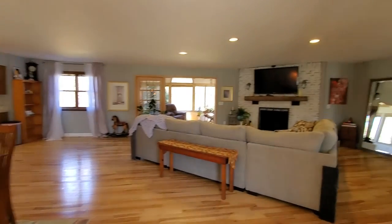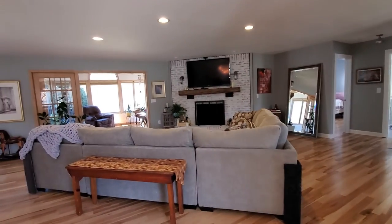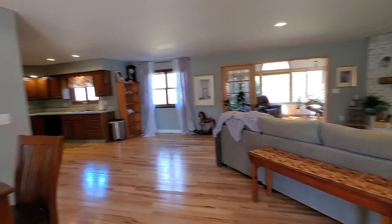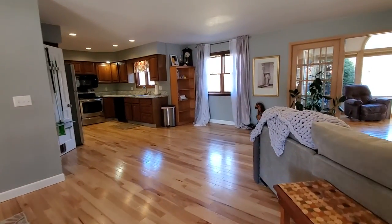Here I am at a showing waiting for my clients to get here. This is a home that just came on the market in Glenville, and I figured I would just take a video to give you a look at what it looks like inside.